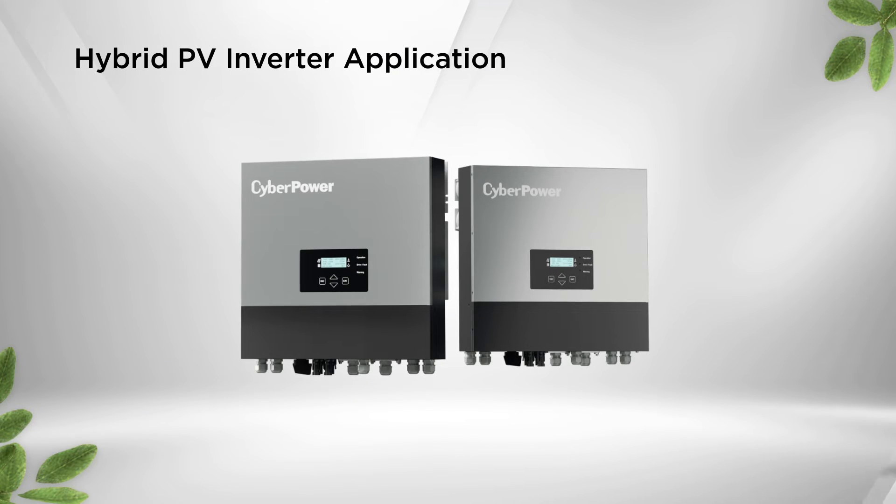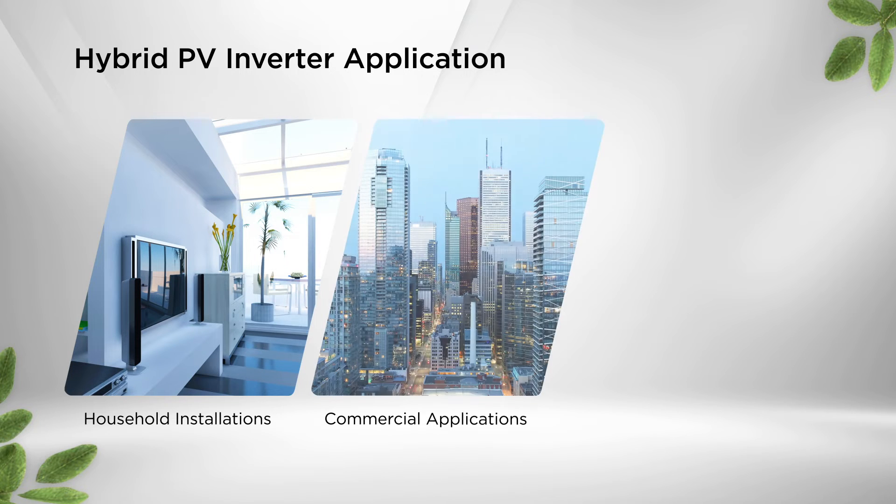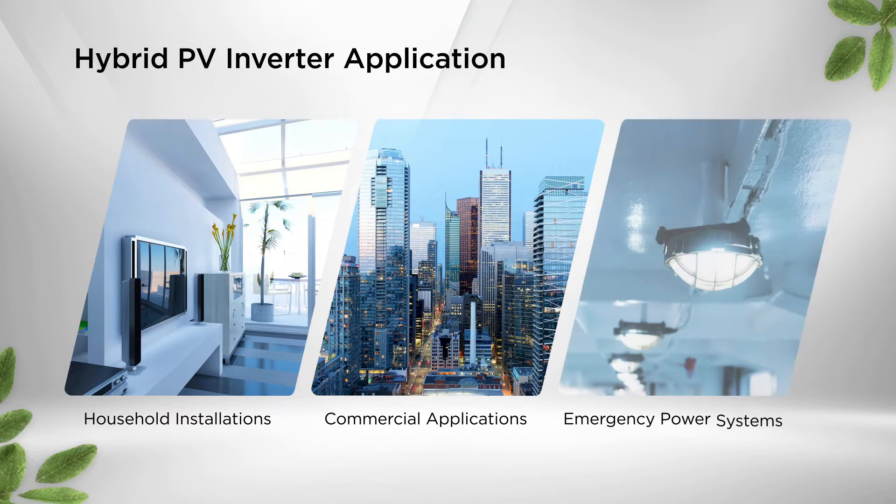The hybrid PV inverter is suitable for household installations, commercial applications, and emergency power systems to provide reliable and renewable power solutions.